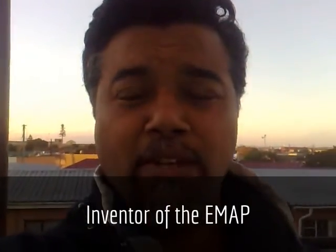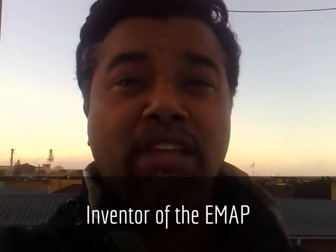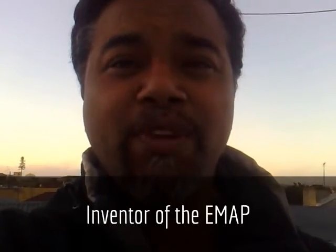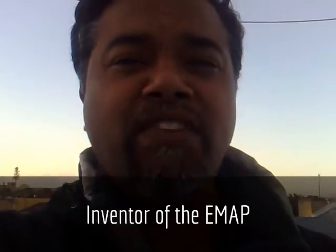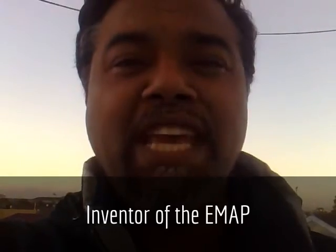Energy multiplying adapter plate, or the E-MAP device. I invented a revolutionary new device that will make electric vehicles more desirable, like what Tesla did for the electric vehicle. I created a device that is location-specific for both fossil fuel and electric vehicles. It will extend the vehicle's range, increase its power and acceleration, and extend the battery life of the electric vehicle. Hi, I'm Yusuf Marley from Cape Town, South Africa, innovator and inventor of the E-MAP — the Energy Multiplying Adapter Plate.